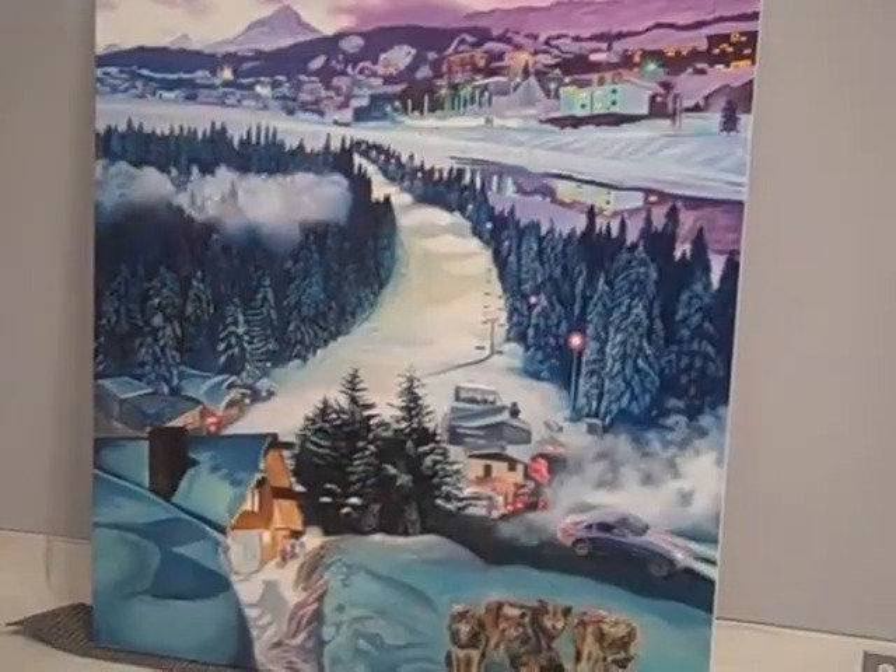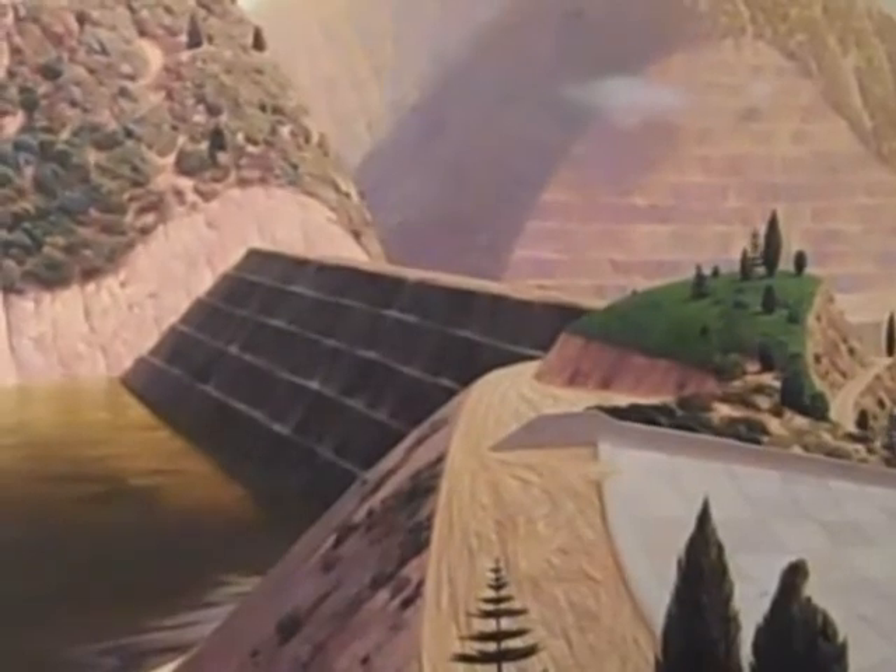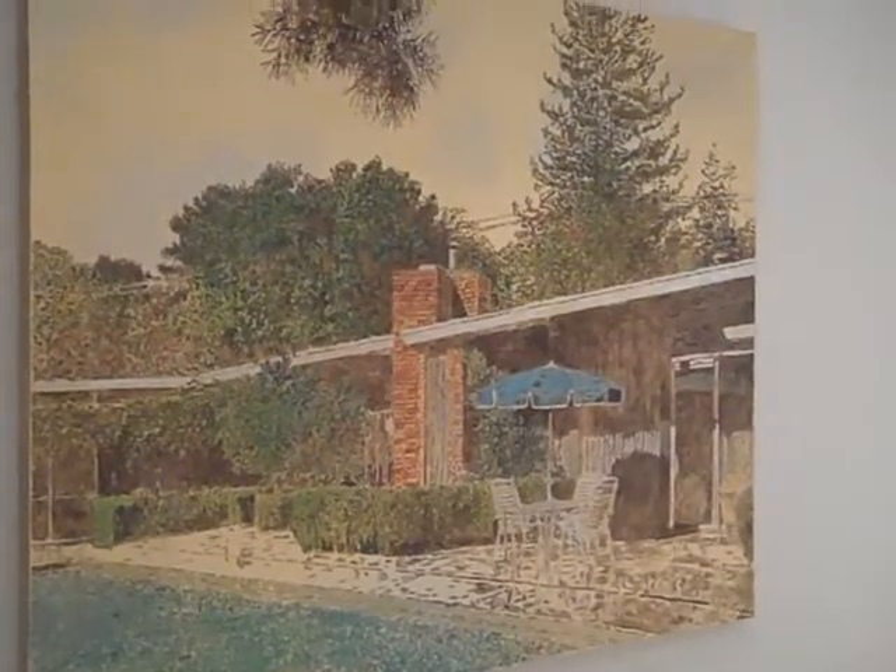We're in Uncertain Terrain, selections from the KMA collection. It's a show that brings together roughly 25 works from our collection that celebrate the different ways in which artists have been inspired by the external environment, whether it's cities, whether it's the countryside, using different techniques and different media. One piece we have here from our collection is by Robert Van Deventer.